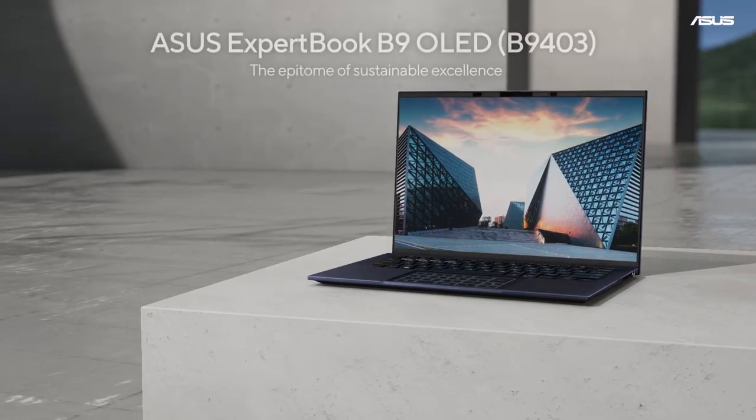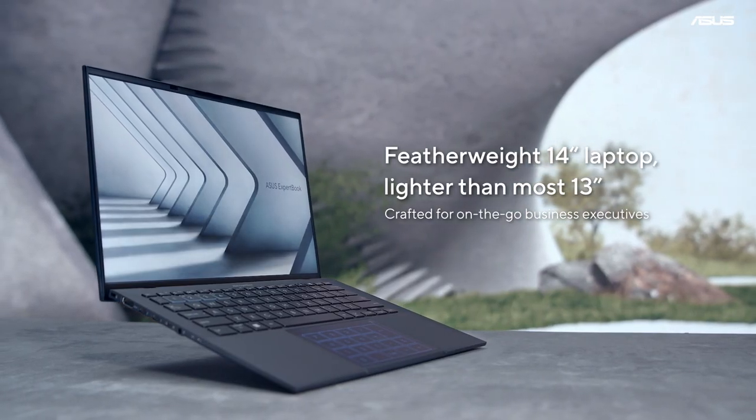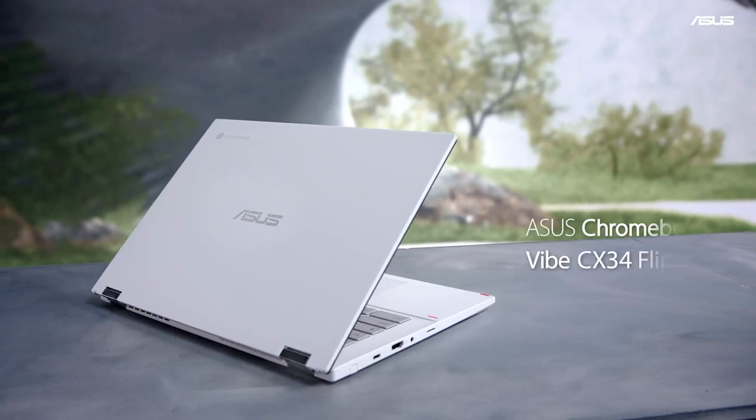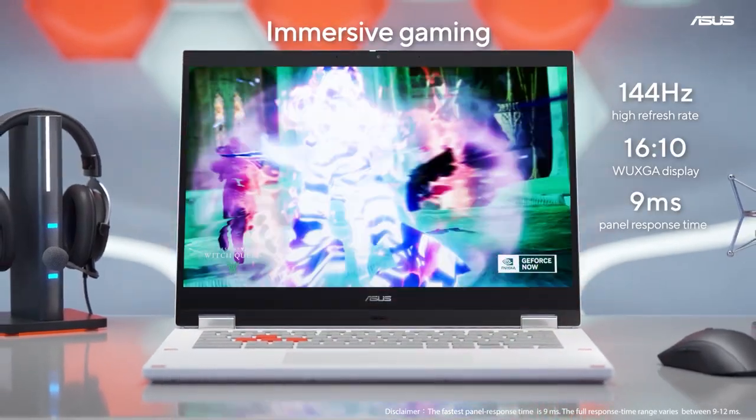It remains one of the lightest 14-inch business laptops, lighter than most 13-inch laptops on the market. Perfect for executives, a beautiful all-white cloud gaming Chromebook with a 16x10, 144Hz display.